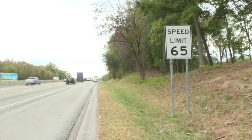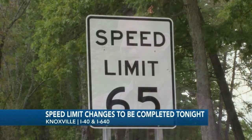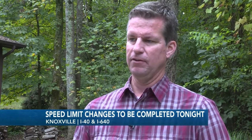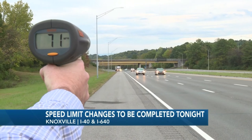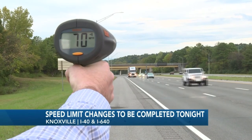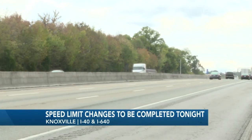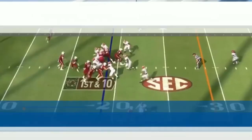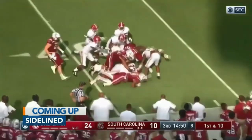TDOT says they're almost done changing speed limit signs on I-40 and 640. The speed limit in many areas is being raised — we found that the speed limits were actually too low compared to the way traffic is moving. The new speed limit in most spots is 65 miles an hour. I asked TDOT if there's any chance speed limits could go even higher in the future — he says at this point, it doesn't look like it. Coming up tonight: an old ambulance with a new mission. Plus, one of South Carolina's best players will not see action against Tennessee this weekend.